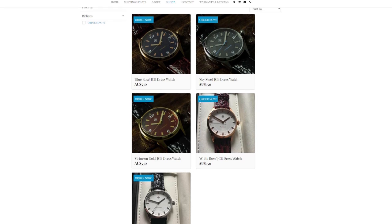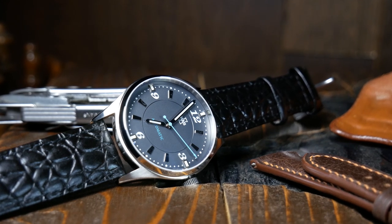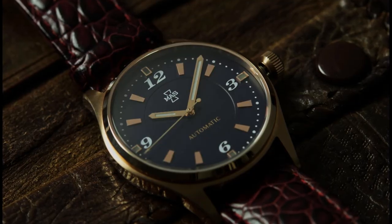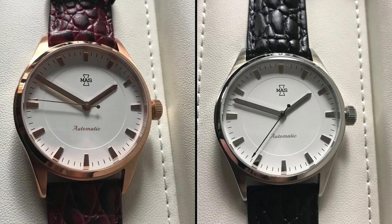There are a total of five colorways available, and this is the Sky Steel version, which is by far the most casual of the entire collection. If you're looking for something more dressy, check out the Blue Rose or especially the Crimson Gold version. And if you're looking for something more classical, there are two white dial versions.